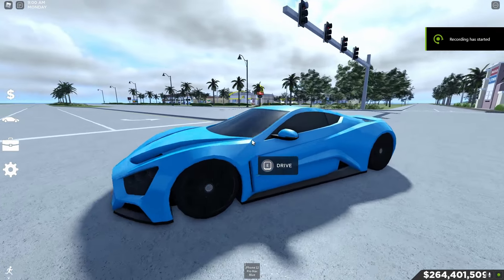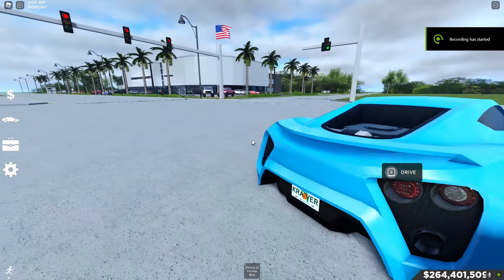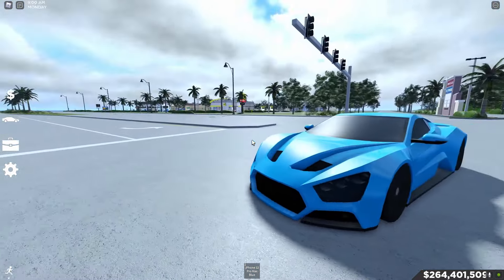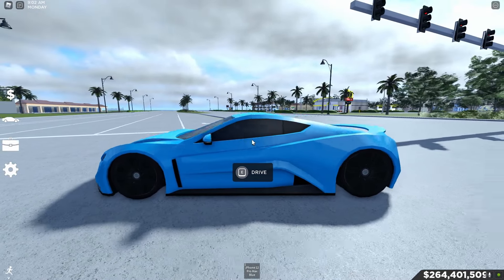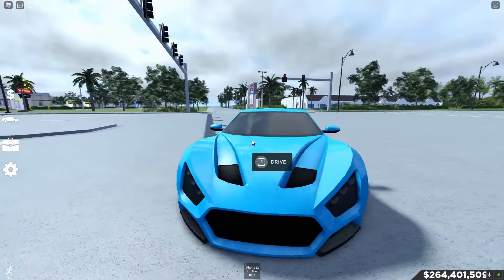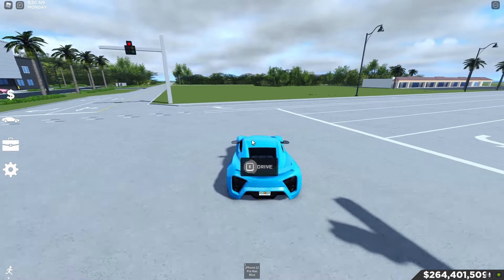Alright guys, here is our first car — it is the Zenvo. This car is super powerful, actually rear wheel drive, with tons of horsepower and torque which makes it really good and powerful. Honestly really good for drifting, so let's hop right into the car.